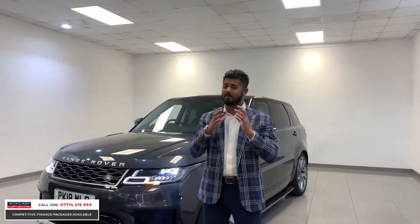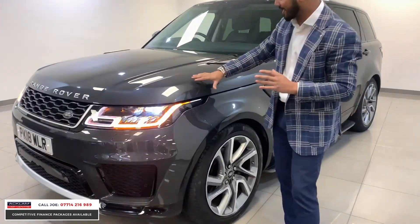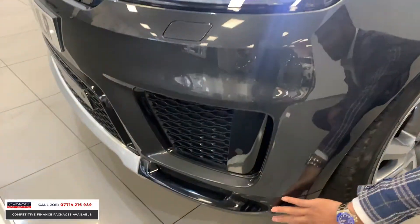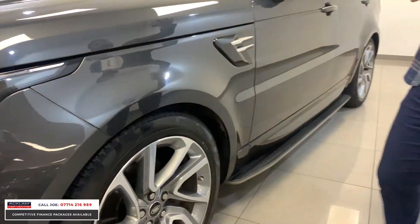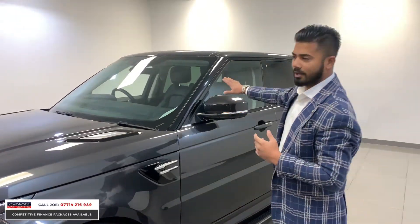The Carpathian grey is a beautiful colour because it has that three-stage glitter in it, so it does pearl ever so slightly and it looks stunning. This one's also got the full dynamic black bottom section of the bumpers, in the grilles and also down the side skirts as well. The bonnet vents and the side vents are all done in gloss black, including the door mirrors.